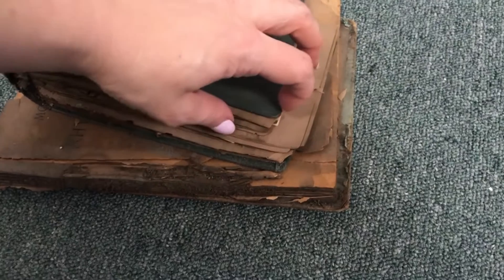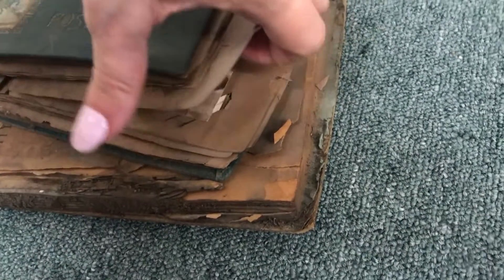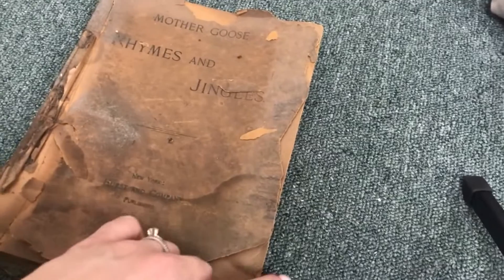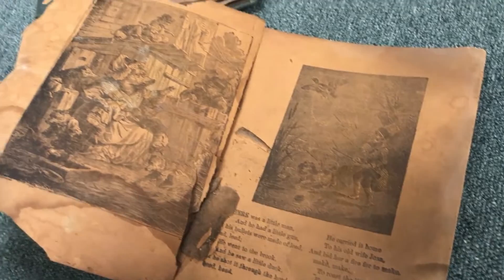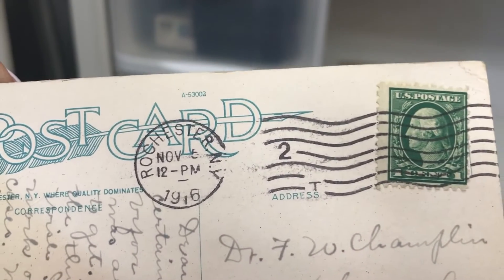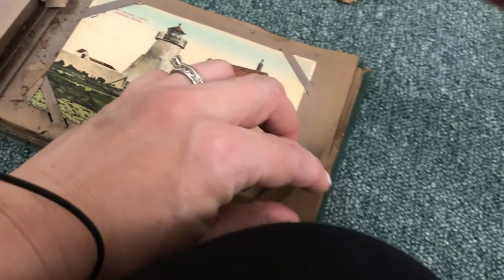Our house was built in 1900, and when we moved in we found these in the attic. They're very delicate and fragile but pretty interesting — you have to be super careful because they want to fall apart. This was in like the roof, it's crumbling. This one's from 1916, and that Halloween one is really cool. This one's from 1911.